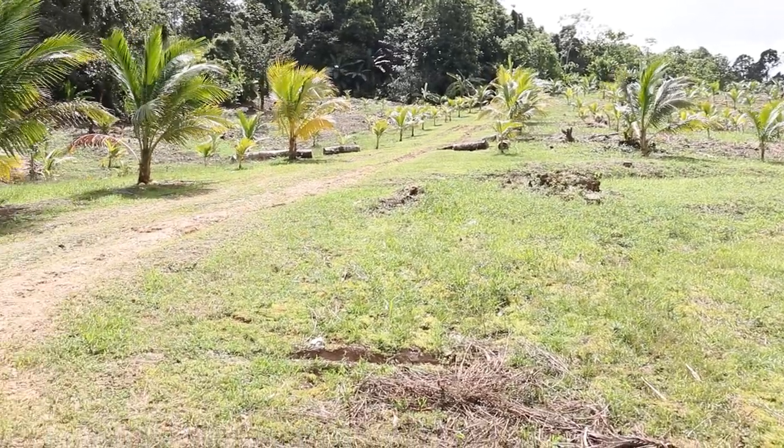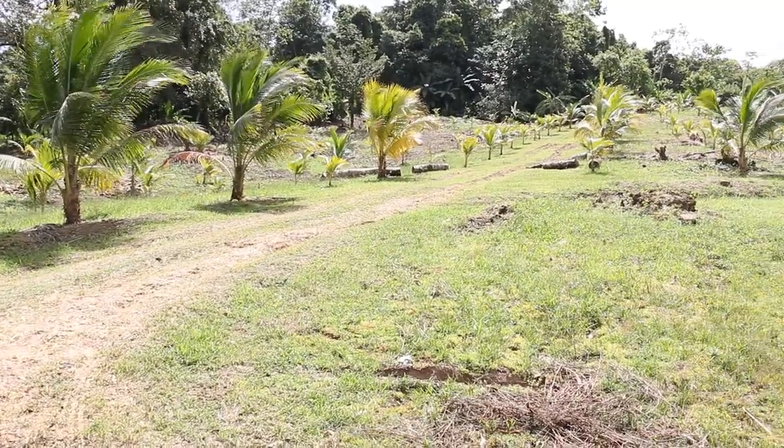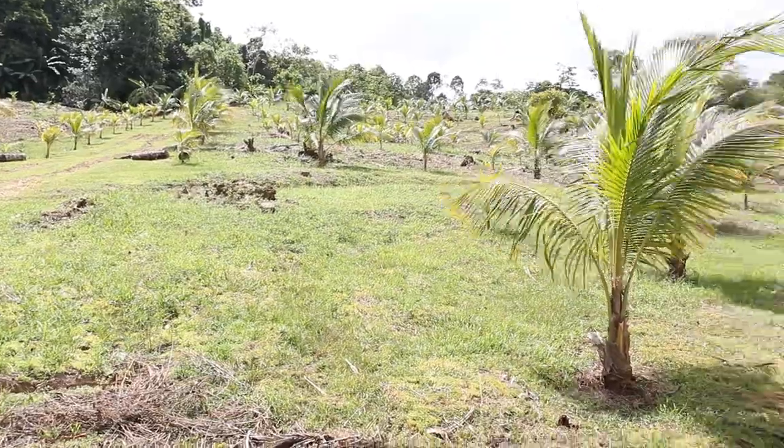This is our established coconut field. Trees are two to three years old and will start bearing in four to five years. At present, we have approximately 150 mature bearing coconut trees.